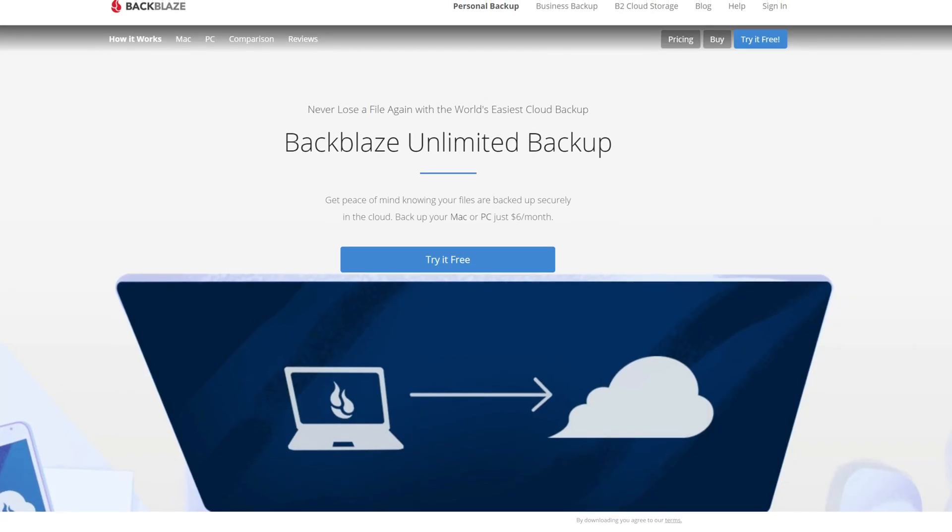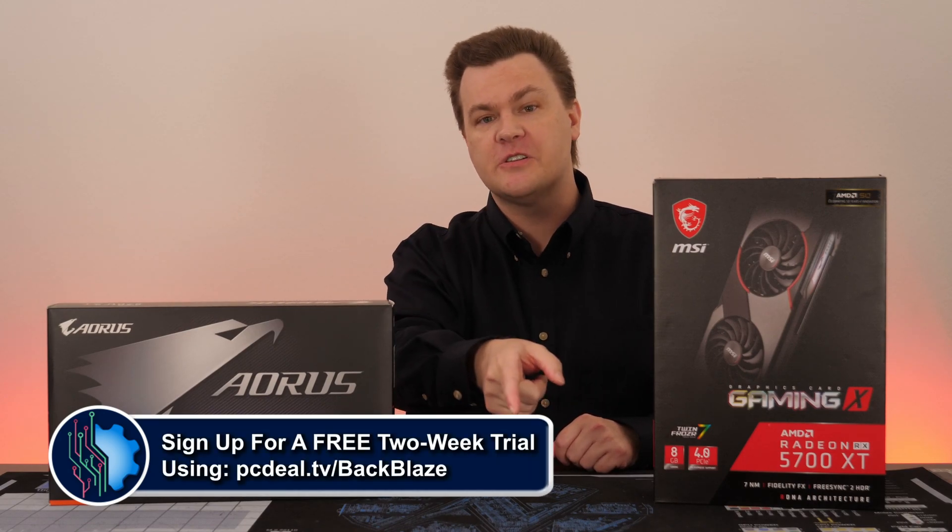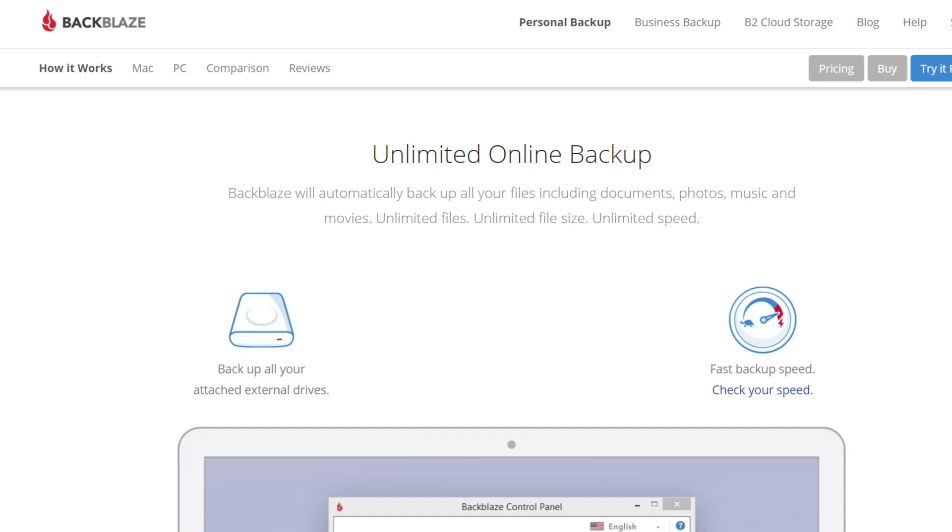Today's video is brought to you by Backblaze, the leader in online backup services. Get a free two-week trial with no credit card required using our link in the video description below. More details after the video.